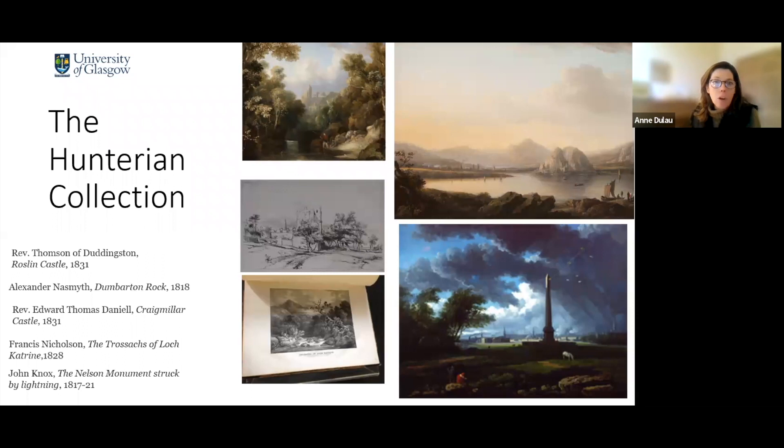You can see in the top left corner a view of Roslen Castle by Thompson of Dunningston, and underneath a view of Craigmillar Castle by Reverend Edward Thomas Daniel. Underneath still on your left, you have a view of the Trossachs and Loch Katrine by Francis Nicholson. On the top right corner, a view by Alexander Nasmyth of Dumbarton — included because he's considered in many ways the father of Scottish landscape. And underneath is John Knox and Nelson monuments struck by lightning, which is the only other Knox painting we have in the collection.